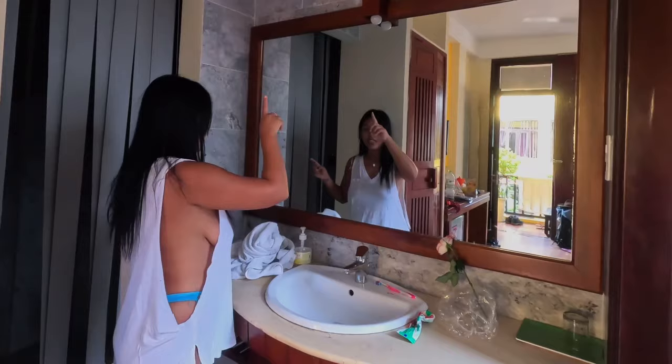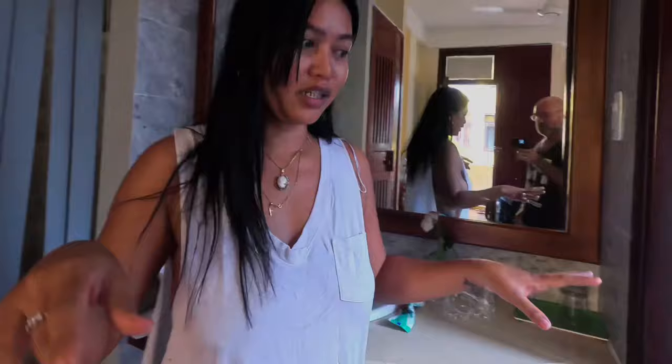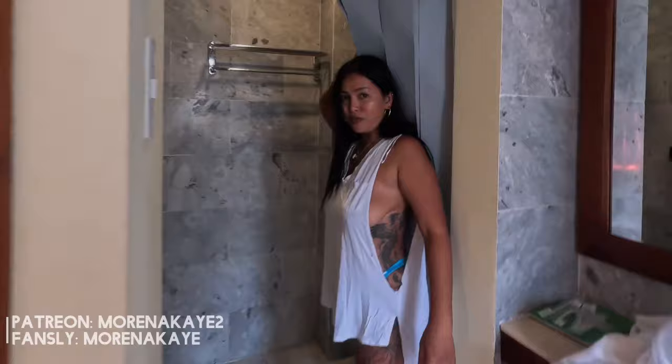I like this place because they have a huge toilet. The shower room is here. This is how the toilet looks, with a nice window and a door leading to the shower room.